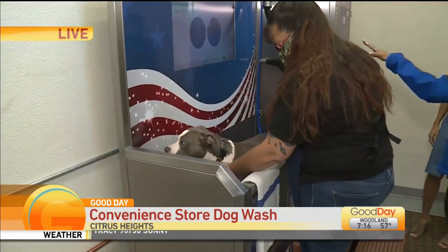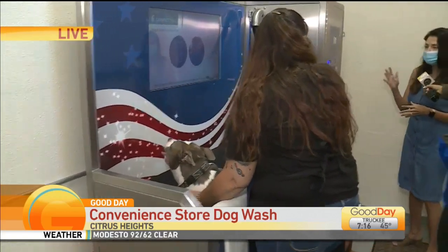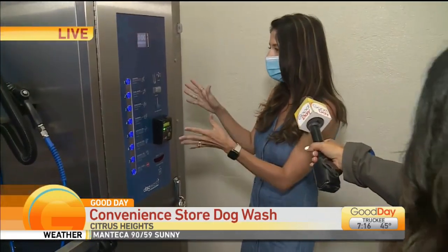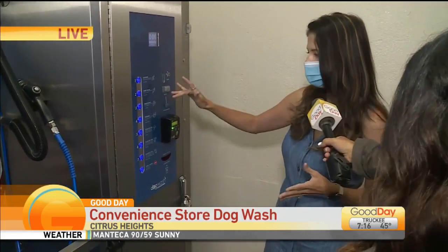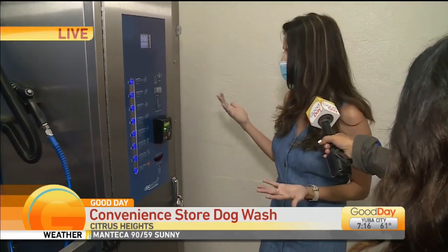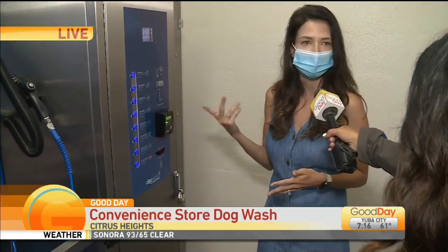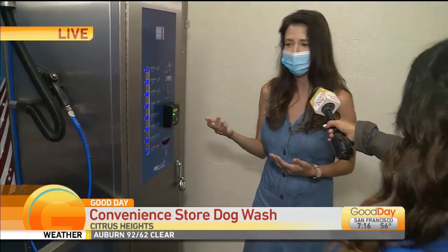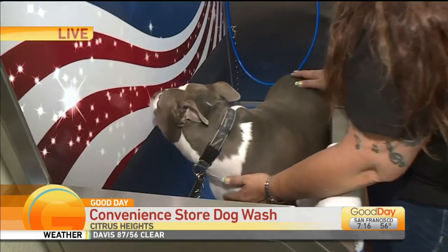They're pretty fancy — it's a touch screen. It's really easy, really user-friendly. Basically everything is included: you have your shampoo, conditioner, flea wash if you need it, and also two settings on blow dry. If the pup is a little afraid of the blow dry, we also have complimentary towels for them too.